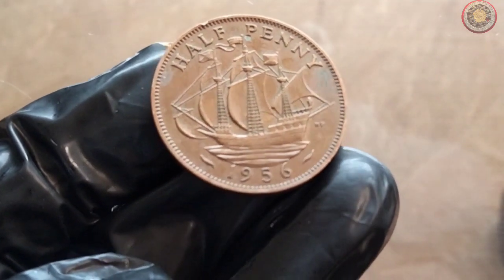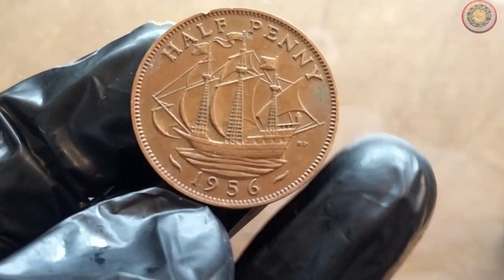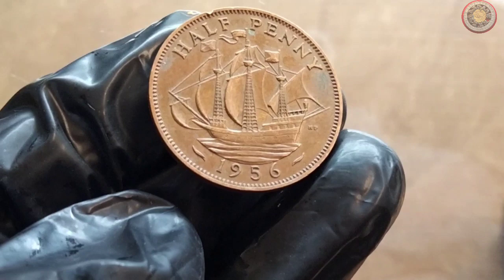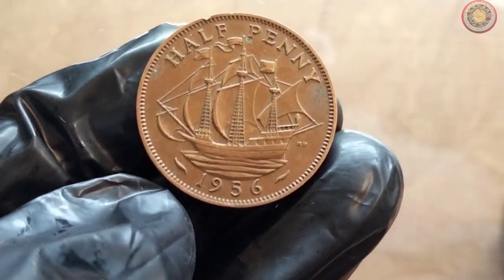Over the years, these coins underwent various design changes, reflecting the cultural shifts and historical events of their time. The intricate details and craftsmanship of these coins truly make them a collector's delight. Now, let's talk specifics.